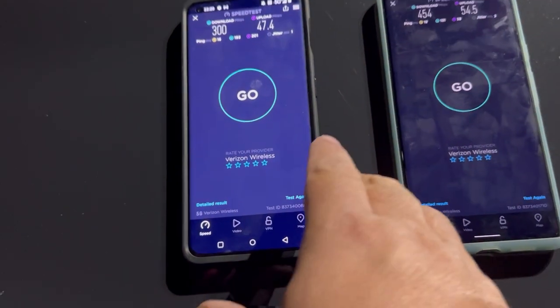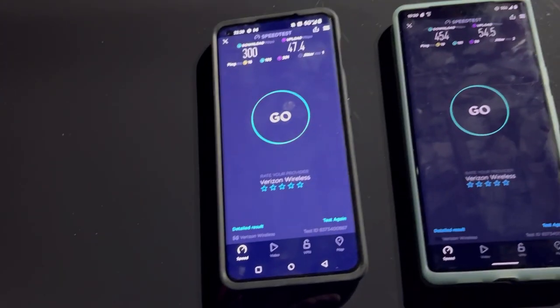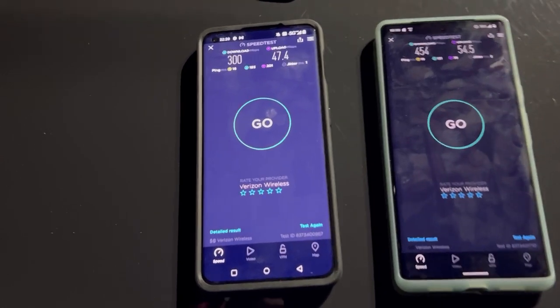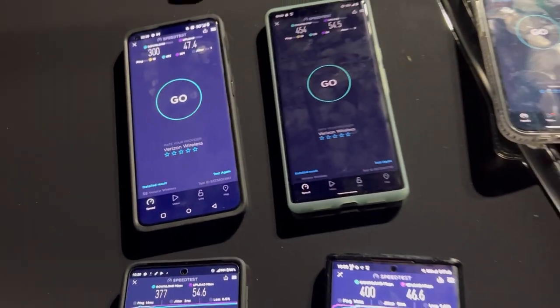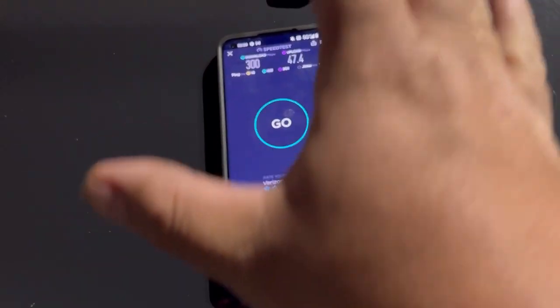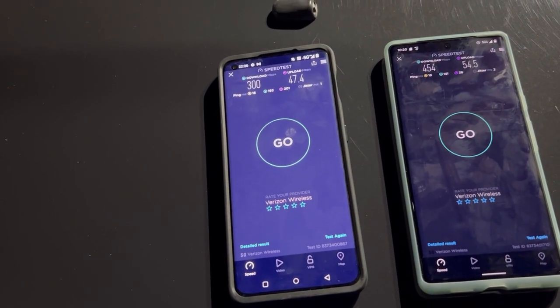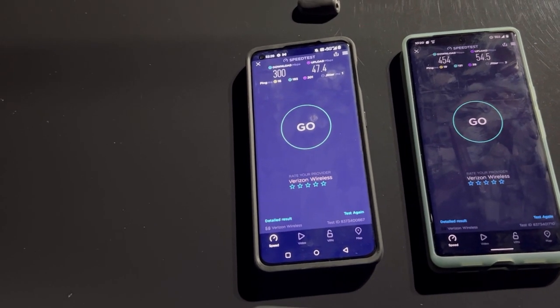I just wanted to do this quick video to show you that the OnePlus 10 Pro is a really good contender phone. Yes, it does not have millimeter wave, we can all agree with that. But for being an N77 phone it's not a bad choice. I really recommend it — I haven't had any hiccups with this phone at all. It's been really smooth right out of the box.